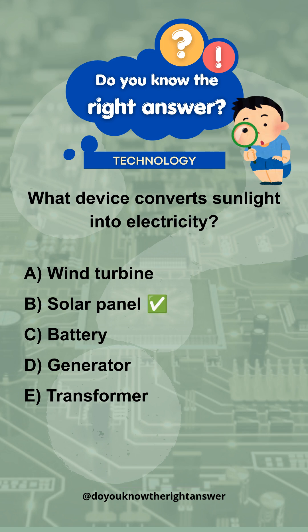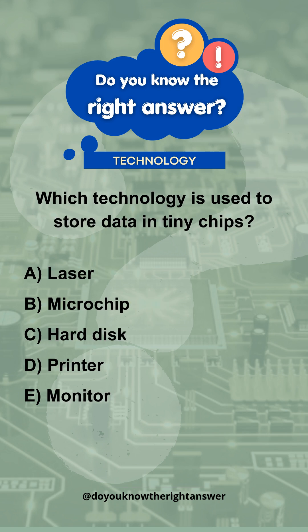Correct answer is B. Solar panel. Which technology is used to store data in tiny chips?